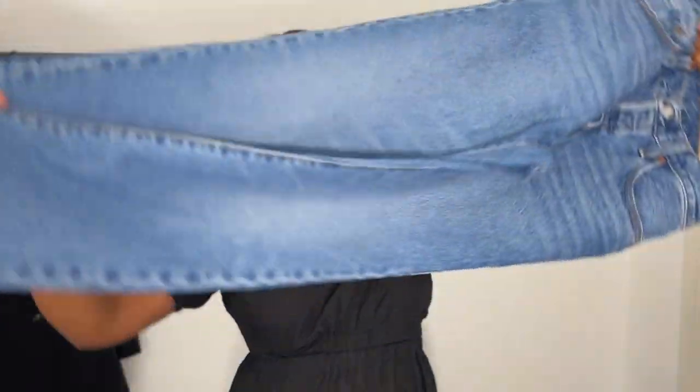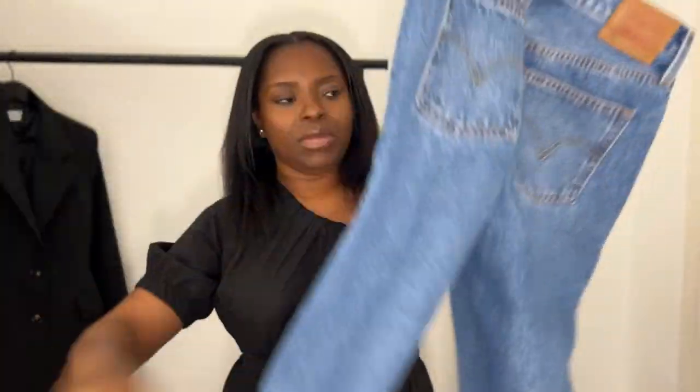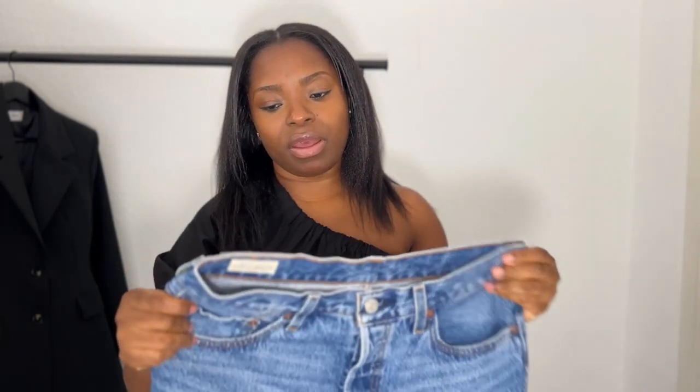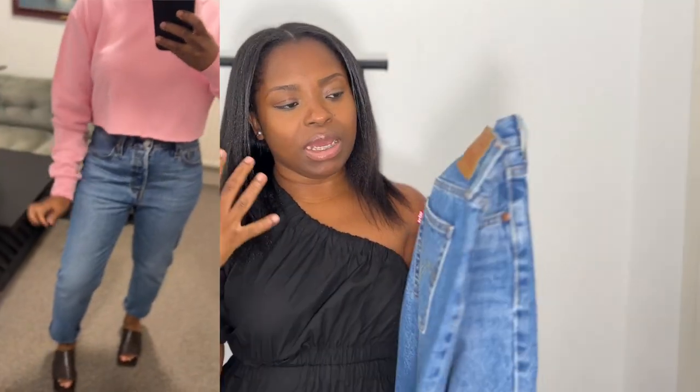It's a straight leg — this is what the back looks like. No rips, no extra details, very simple, and this is what I was after. So beautiful. The Levi's branding just makes it look so much more chic, very very expensive-looking.